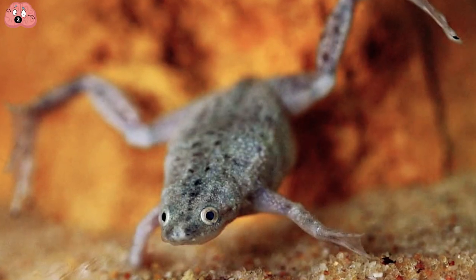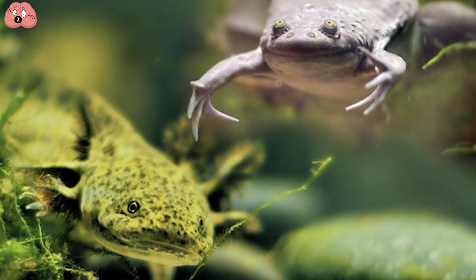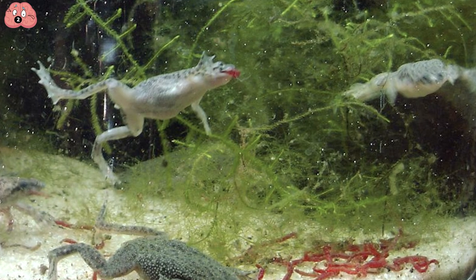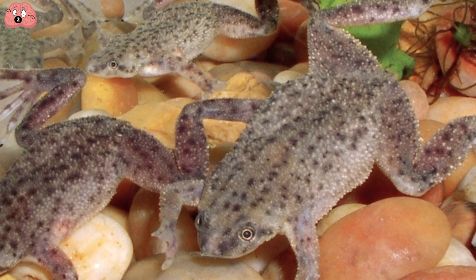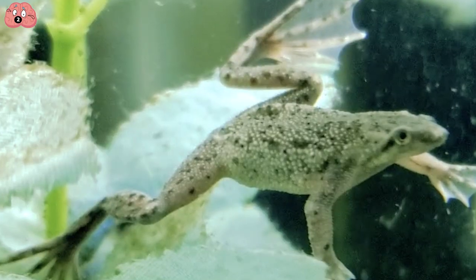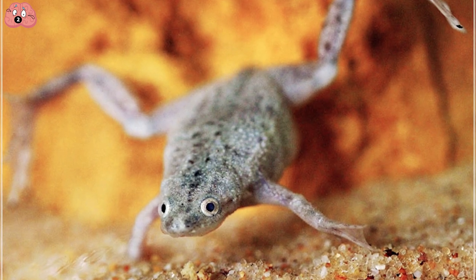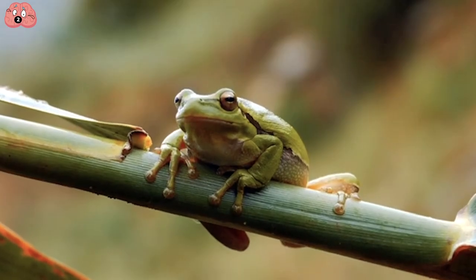What they do have is claws on their feet that they use to tear up large pieces of food. They also don't have ears, so they hear by sensing vibrations in the water. This means that as long as you're not also underwater, you can talk about secret information around them without having to worry about it passing to your worst enemies. They're popular as pets because they require little maintenance compared to other amphibians.